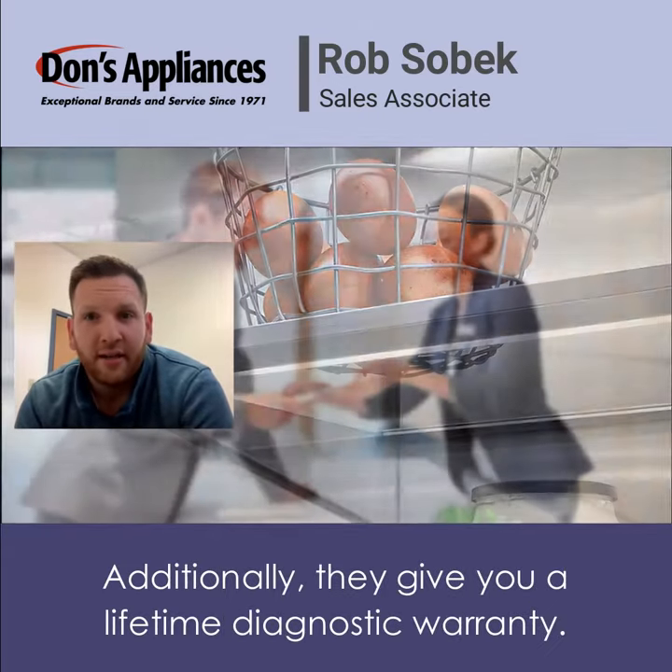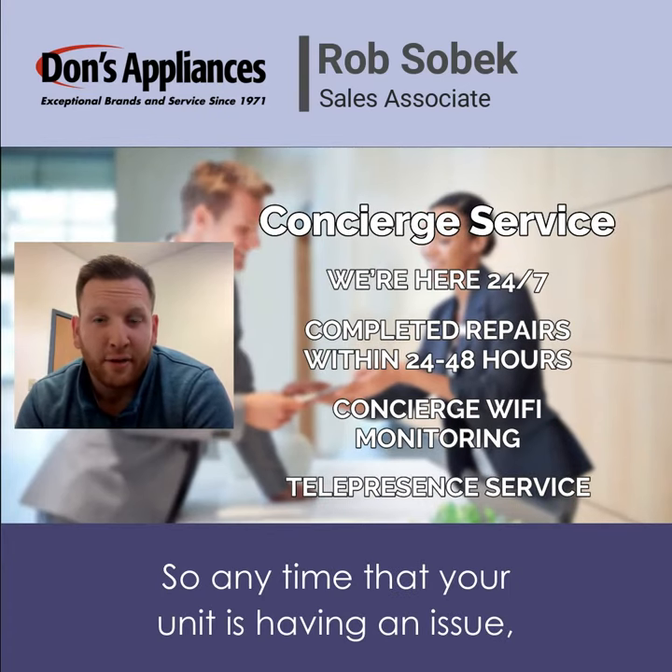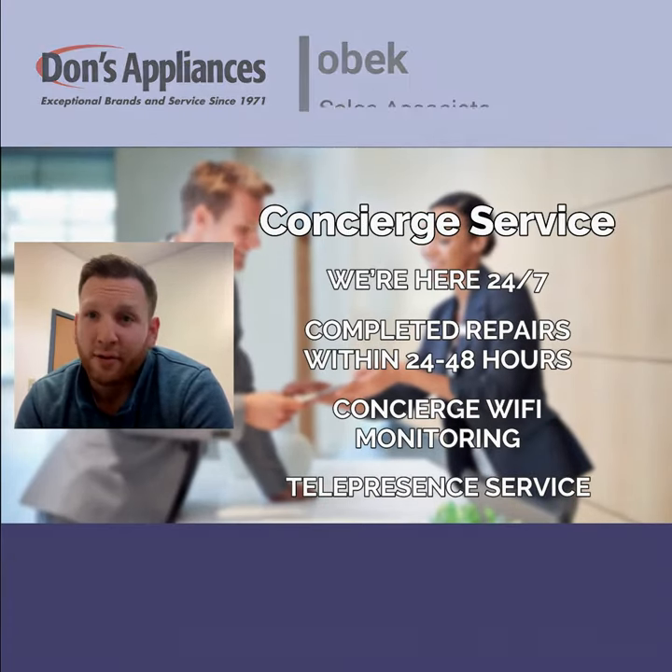Additionally, they give you a lifetime diagnostic warranty. So anytime that your unit is having an issue, you know you're in good hands.